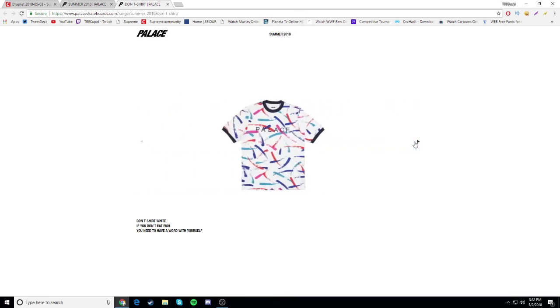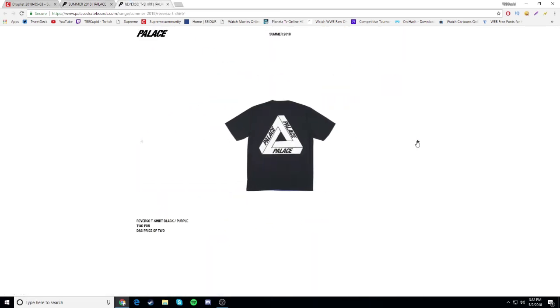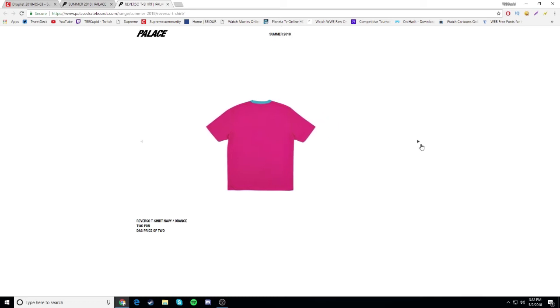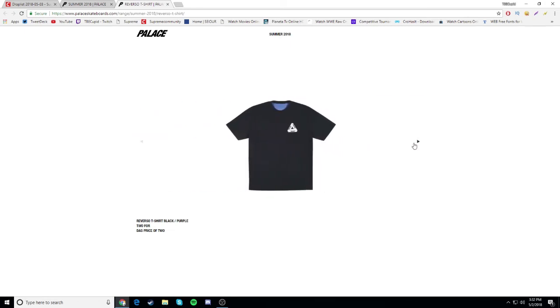Reverso t-shirt - yo this is pretty dope, this is gonna be a cop. So one side has the trifork in the front and the trifork in the back, and the other side has Palace on the front. Oh that's pretty cool. I like this reverso for sure. This black one - I think I'm gonna cop that one. The inside is blue yeah. Definitely going for this.